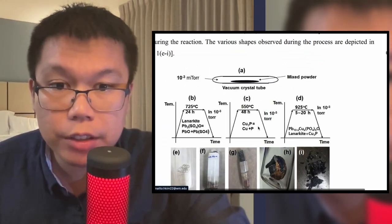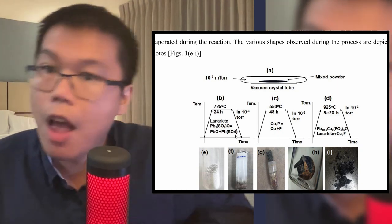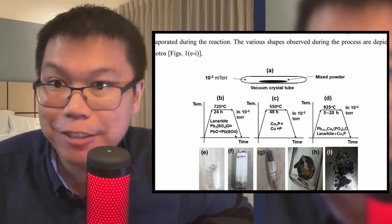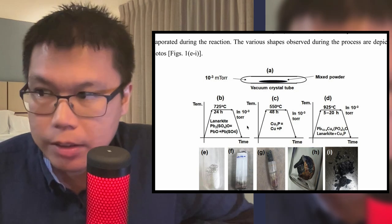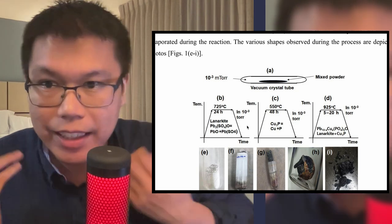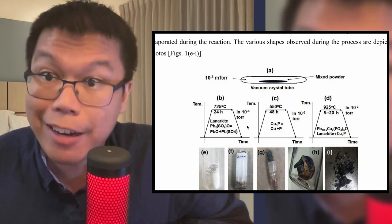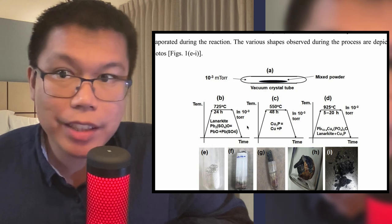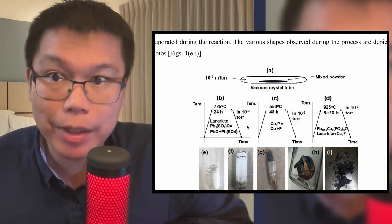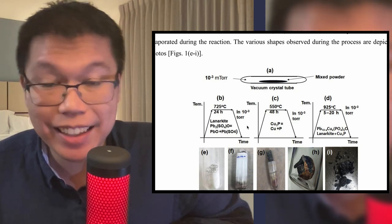They basically just got four materials — copper, phosphorus, lead oxide, and lead sulfate — and basically just mash them together in a furnace at particular temperatures and pressures. But it becomes easy, so to speak. This is the type of equipment that is in most condensed matter physics labs, which means that honestly, in the coming weeks, we will probably actually have a better idea of how true or otherwise this is.